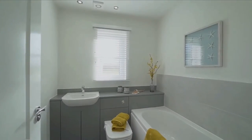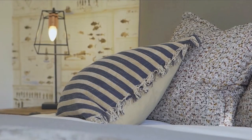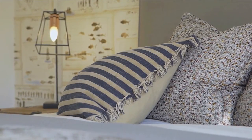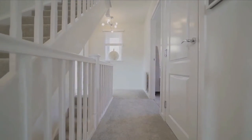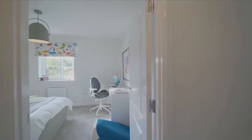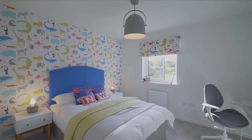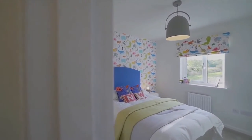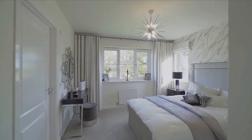Moving on to the family bathroom — again good size, lots of storage, really lovely. Moving on to the third bedroom — again really good size, no built-in wardrobes, but you could possibly make one of the rooms into a walk-in closet.